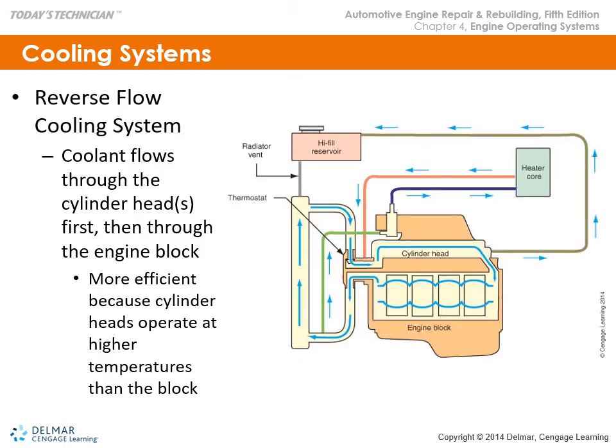In a reverse flow cooling system, coolant flows through the cylinder heads first, then through the engine block. This is more efficient because cylinder heads operate at a higher temperature than the block since they contain the combustion chambers.